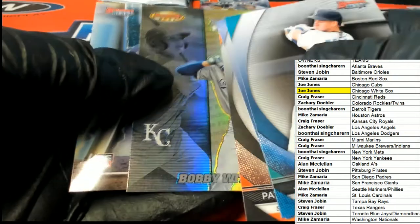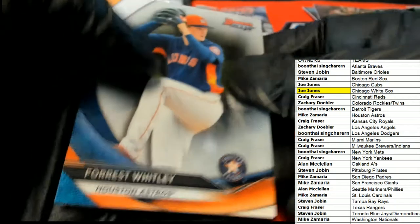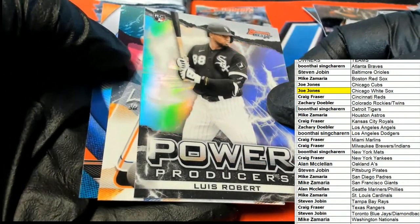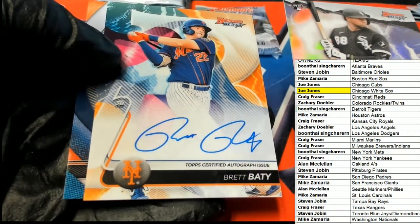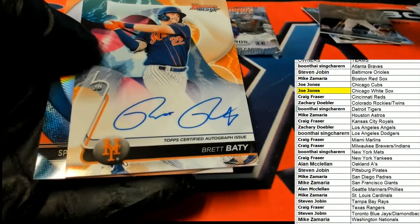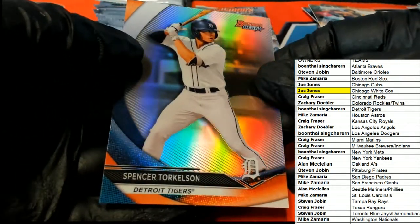I want to see a big Torkelson auto. This is the last box out of that case. That's really nice — White Sox, Joe J. And here we go. It's the third baseman. Who is it? It's a Mets — Brett Batty. Nice power producers. That one's not numbered. Brett Batty auto for the Mets. And there's a Torkelson Refractor.